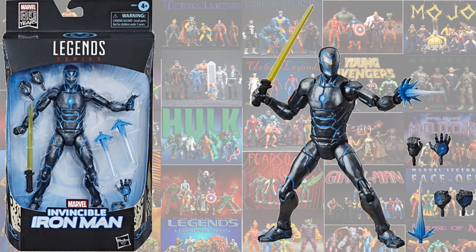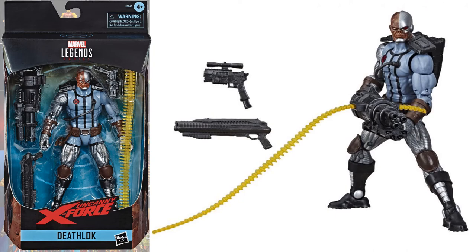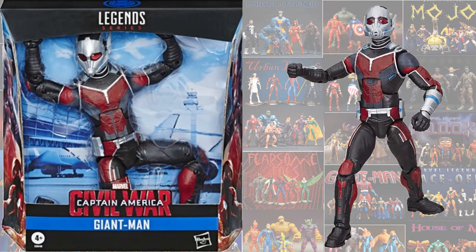Then we got a repaint of the Invincible Iron Man, this time in his blue and silver with a sword. We got a repaint of the Deathlok, this time in his X-Force costume. And we got a revamped Giant Man Build-A-Figure from Civil War without those weird boot things, and the colors are actually movie accurate this time.